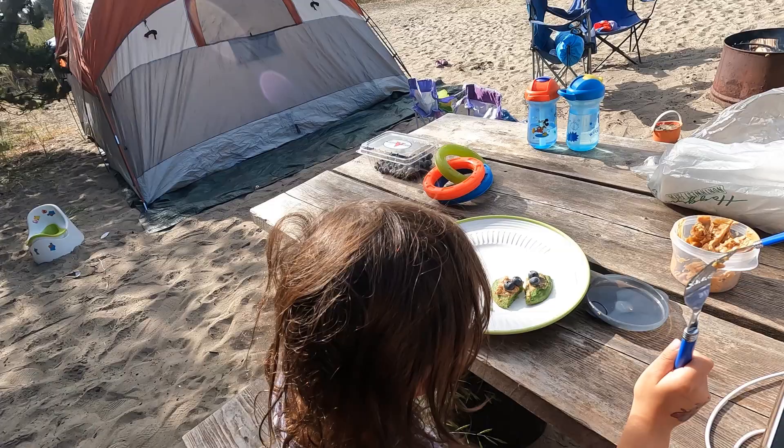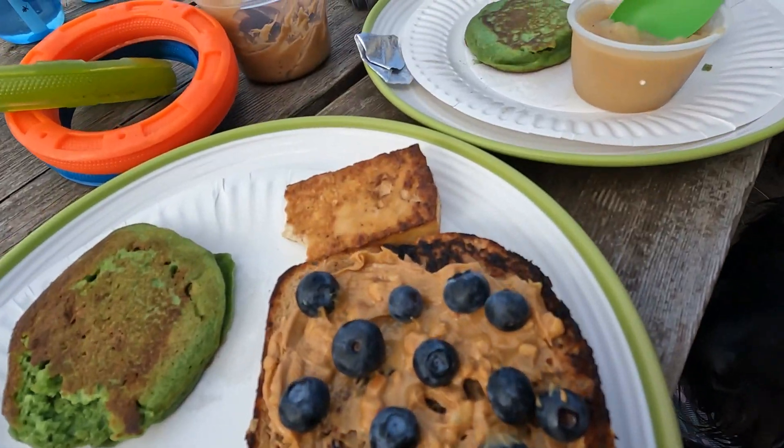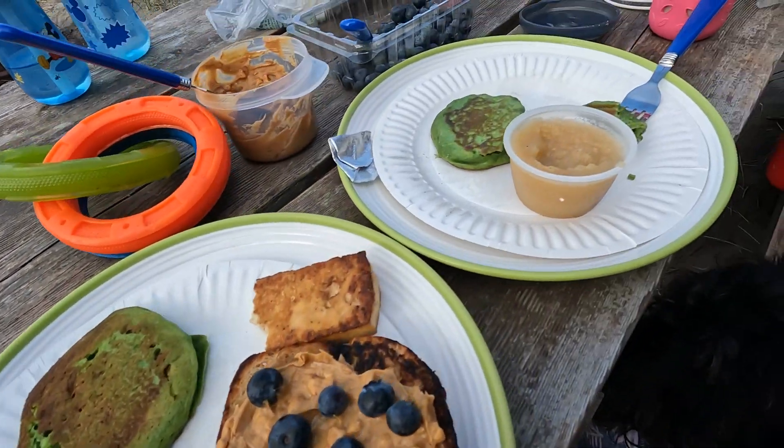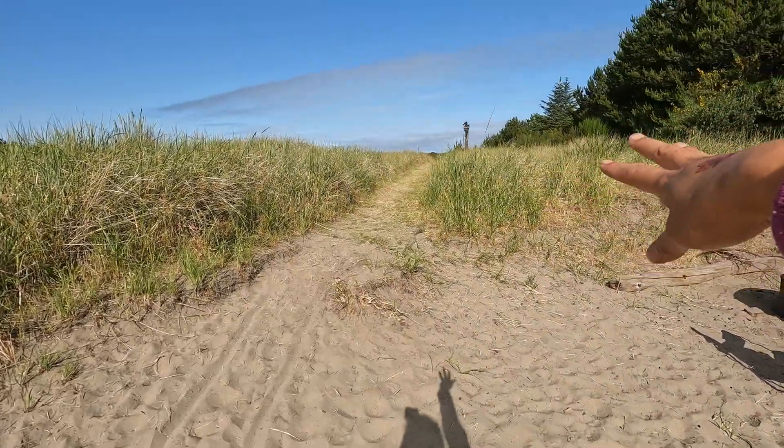Now that it's morning, the toddler is having pine dine pancakes made with some hidden veggies. Comment below if you want to see how I make these. These are also having some peanut butter, blueberries, and applesauce. I made these at home and just had to warm them up. Just down this path is a five-minute walk to the beach, so let's go.